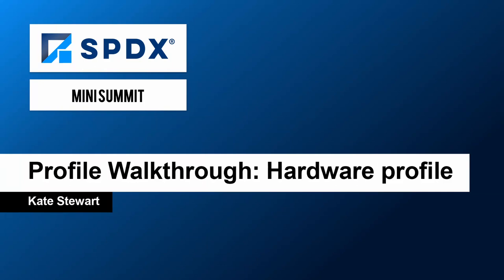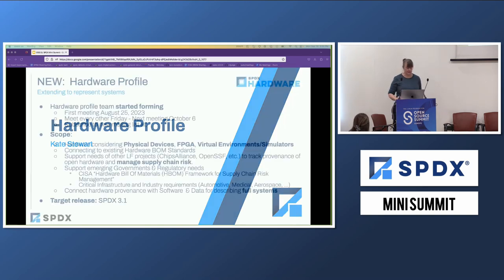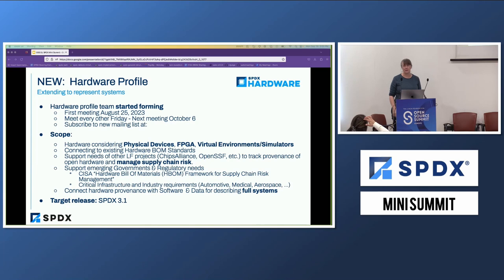Thanks everyone. One of the challenges for working with safety is you have to look at a system, and the system is not just software — it's also what you're running on and how it all puts together. As of last month, we finally kicked off something we've been envisioning for about a year now, which is a hardware profile.